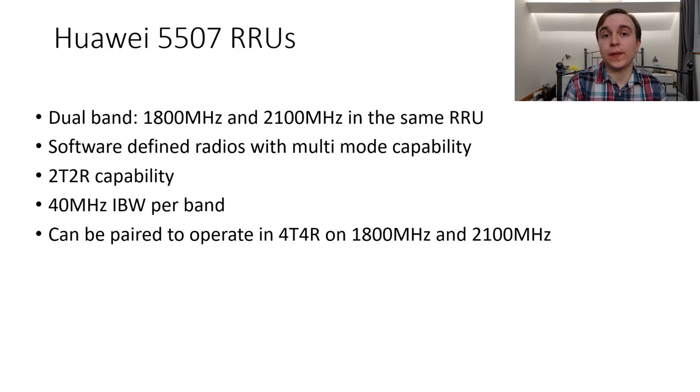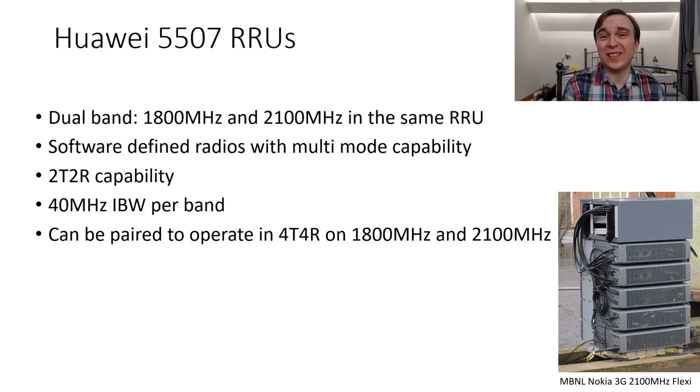Now that we've seen the spectrum EE is broadcasting this 4G 2100MHz on, it's necessary to talk about how they're doing it from an equipment perspective. 2100MHz 3G on EE up to this point has been, by and large, broadcast through a shared MBNL Nokia Flexi stack, which is 3G-only hardware and broadcasts 3G 2100MHz for EE as well as usually for Three as well. However, clearly in this case we're wanting to use this 2100MHz spectrum for 4G, and therefore those won't do.